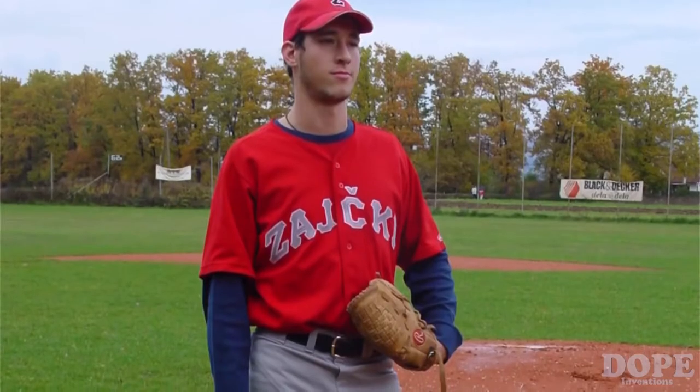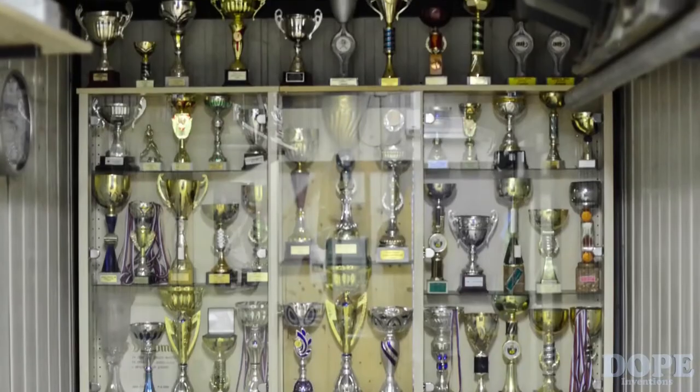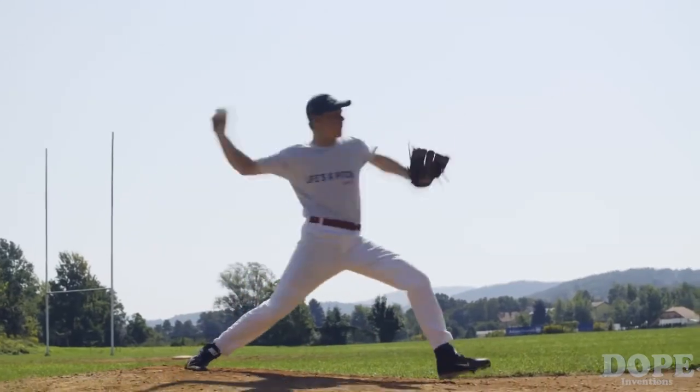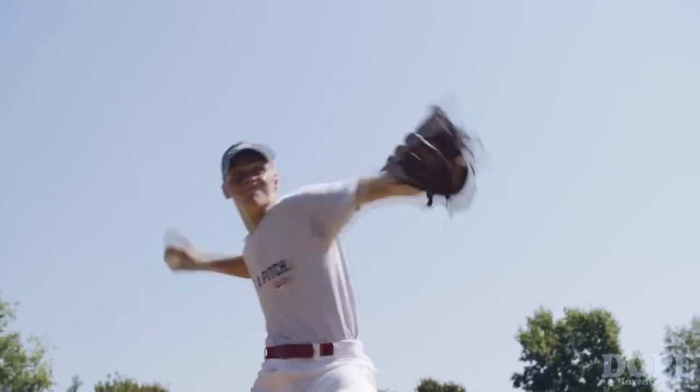Let me introduce myself as well. My name is Miha. I was a baseball pitcher and a member of the Slovenian national baseball team. I spent most of my childhood days on the field. An explosive fastball can get a pitcher into college and help him enter the professional baseball arena, so it's extremely important that baseball pitchers be able to throw hard.